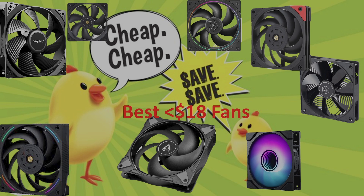It's that time of year again. We're going to be taking a look at the best fans for under $18 for 2025. I hope you'll join me on this inexpensive adventure, because a fan doesn't need to be cheap to be bad — it just means it'll be inexpensive.